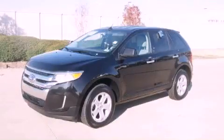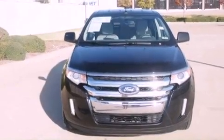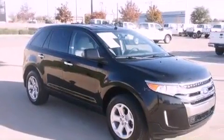This is a certified pre-owned 2011 Ford Edge — a car-like ride in space like an SUV. It has a 3.5-liter six-cylinder engine and a six-speed automatic transmission.